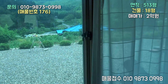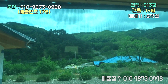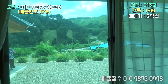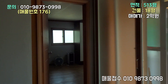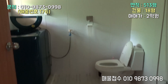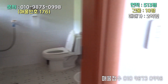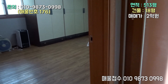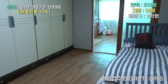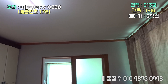거실에서 앉아서 보는 경관은 이런 경관을 보실 수가 있습니다. 정말 아늑한 우리네 시골집이죠. 집터는 좋은 집터입니다. 여기는 화장실이구요, 화장실이 널찍널찍합니다. 안방으로 들어가 볼까요.